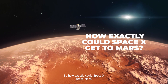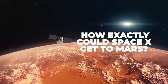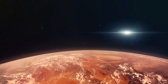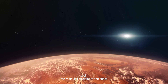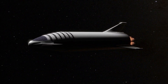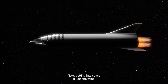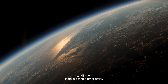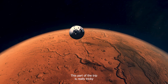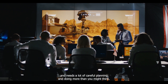So how exactly could SpaceX get to Mars? Well, the main selling point of the SpaceX Starship is its super powerful engine, making it just right for the huge task of getting to Mars. Getting into space is just one thing, but landing on Mars is a whole other story. This part of the trip is really tricky and needs a lot of careful planning and doing, more than you might think.